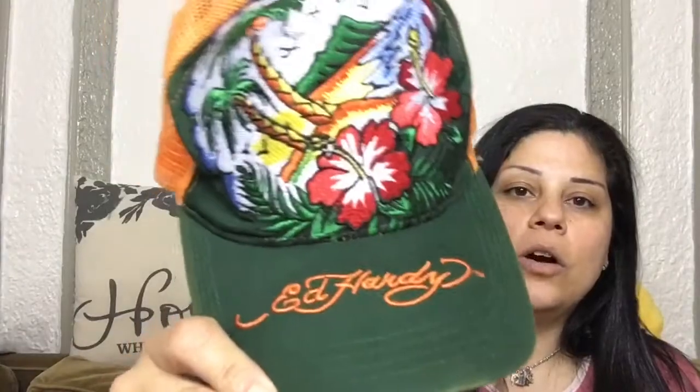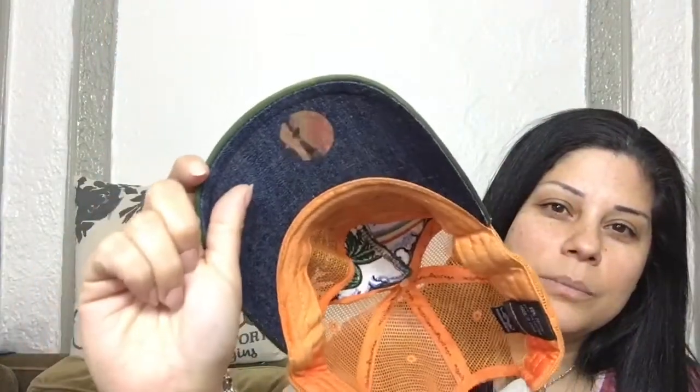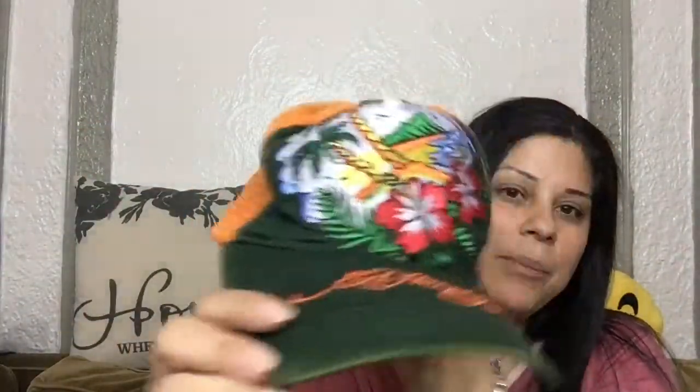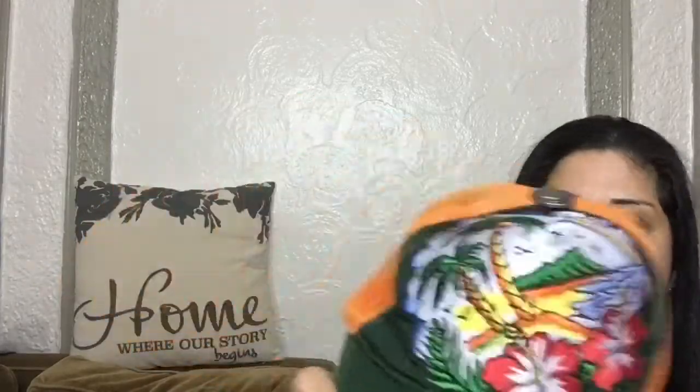The second hat I picked up is this Ed Hardy. It has a sticker on the bottom — it's like a trucker hat. I've already sold a couple of Ed Hardy hats. They're coming back in style now, so when I see them in great condition I'll pick them up. This one is different — it's not like the skull or hearts and stuff. It has a beach embroidery in the front. It's in perfect, great condition.